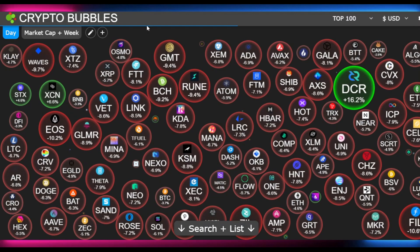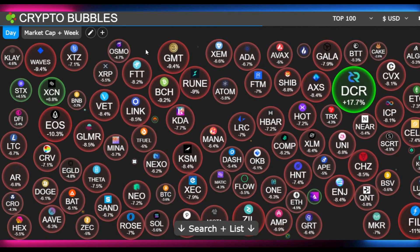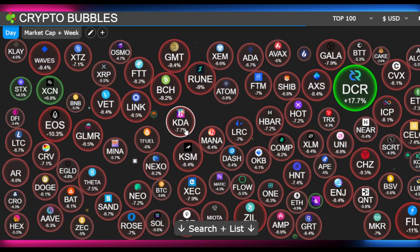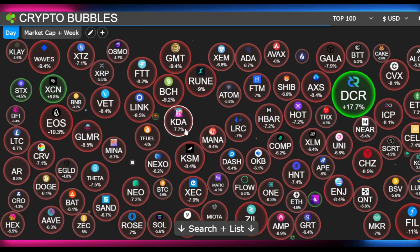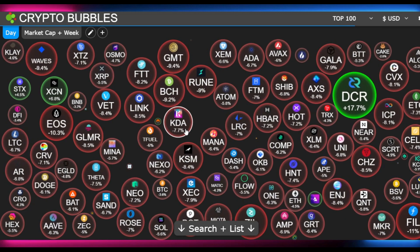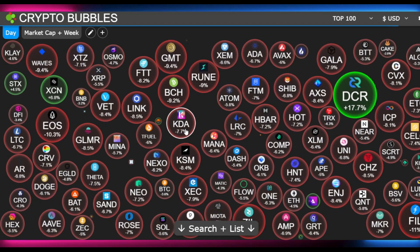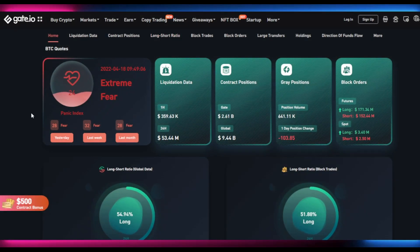Our bubble indicators are pretty much all red, especially in the daily time frames. Everything is red except for DCR, Stacks, and XCN. Overall the market is very bearish, so there aren't many trades available. Just aping into trades because you want to be in trades is never a good idea - it will make you very greedy and fearful. We always want to wait for a good, healthy trade to come by.